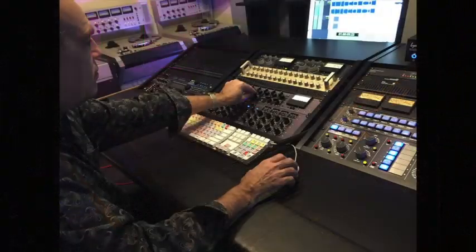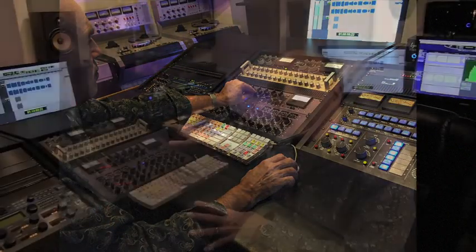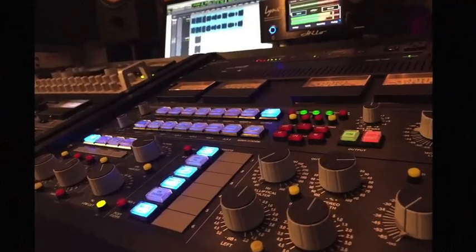It's a combination of tube hand-built equipment along with an analog mastering console that was built for me by Leif Massis in England.